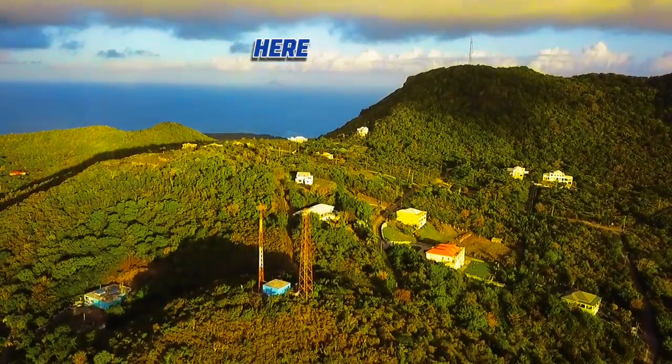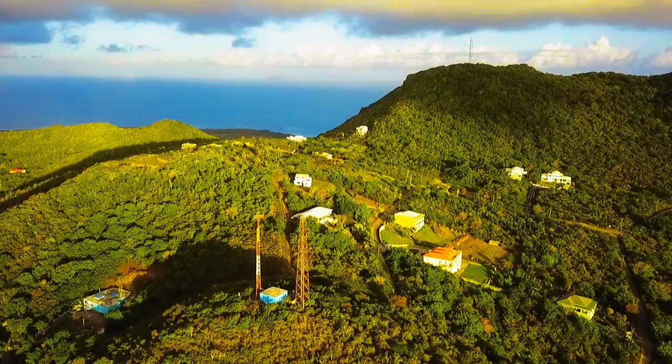The island of Montserrat can also be seen in the background. Can you see it?